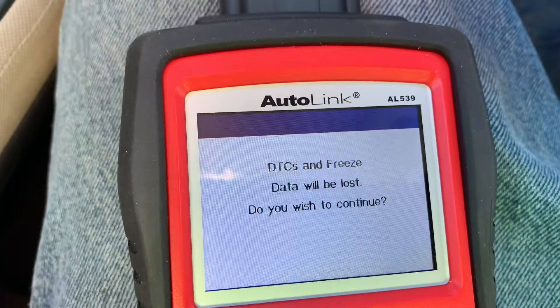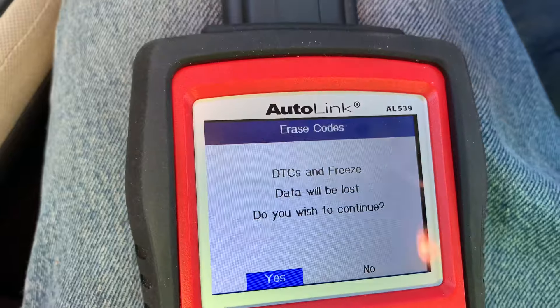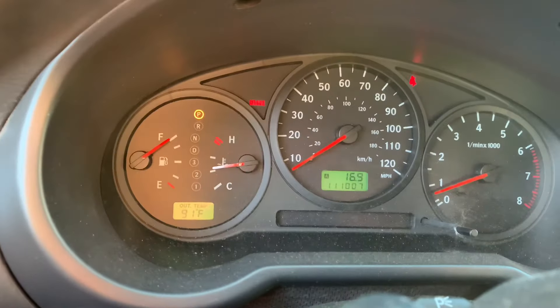Delete. Yes. There we go — lights are out.